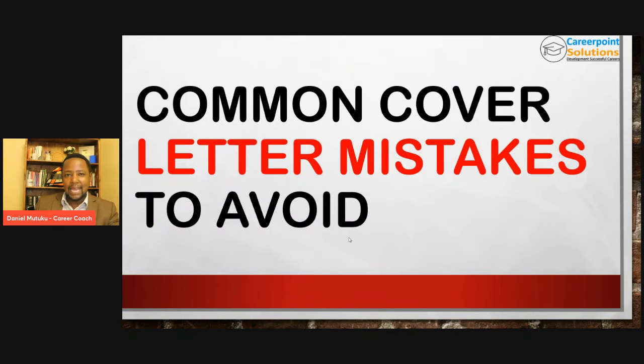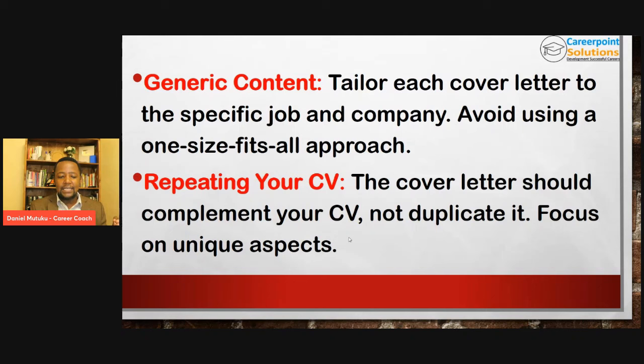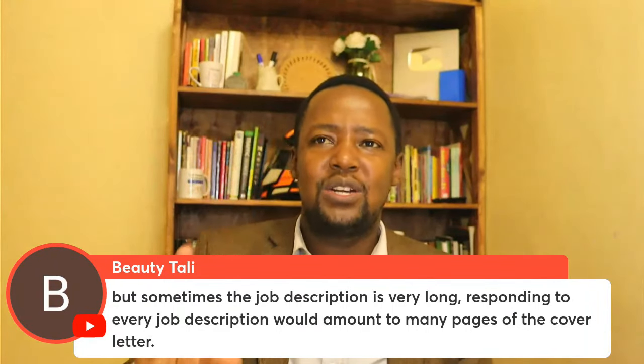What are some of the common mistakes that people do when they are writing their cover letters? Number one: it is using a generic cover letter. It is important for you to tailor each and every cover letter to the specific job and the company. Avoid using a one-size-fits-all approach. The cover letter should complement your CV, not duplicate it. You don't need to mention everything in the job description — pick three key things that you really want to highlight.